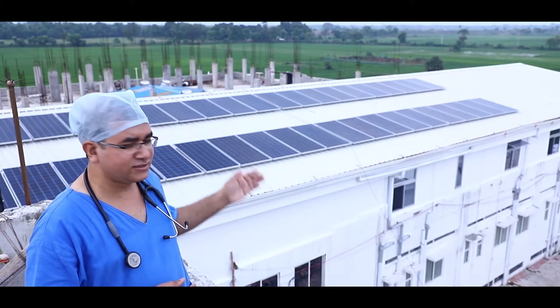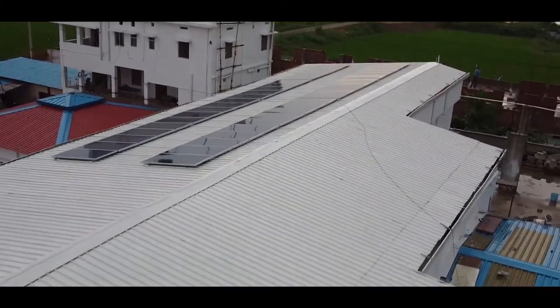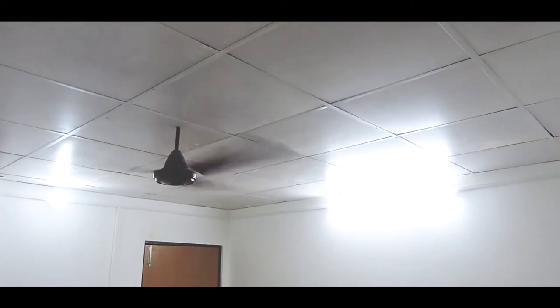For the energy needs of this hospital, we have installed 15 kilowatt solar panels. These plates provide us a continuous, clean and sustainable source of energy without any interruption. So this is the most unique feature of this hospital.